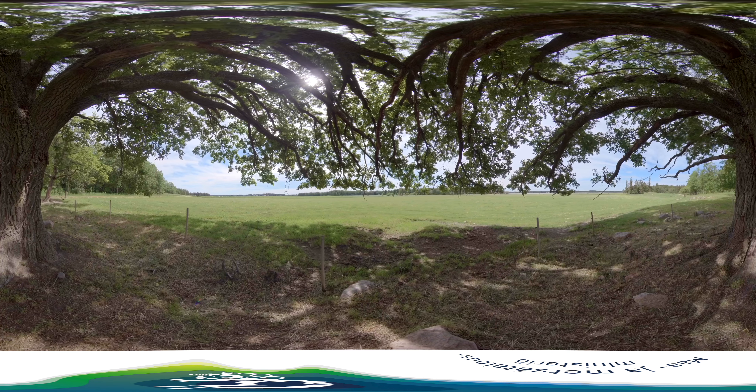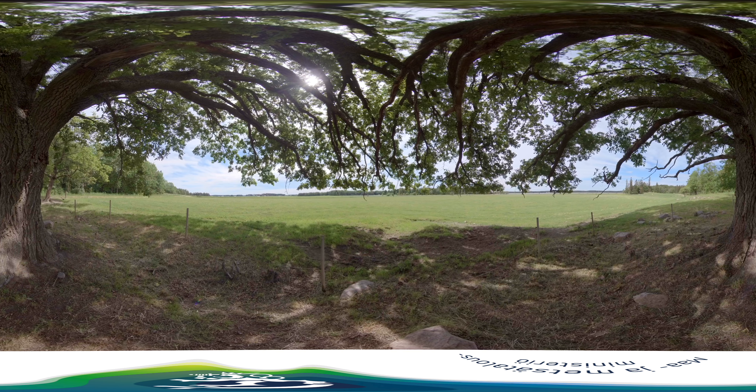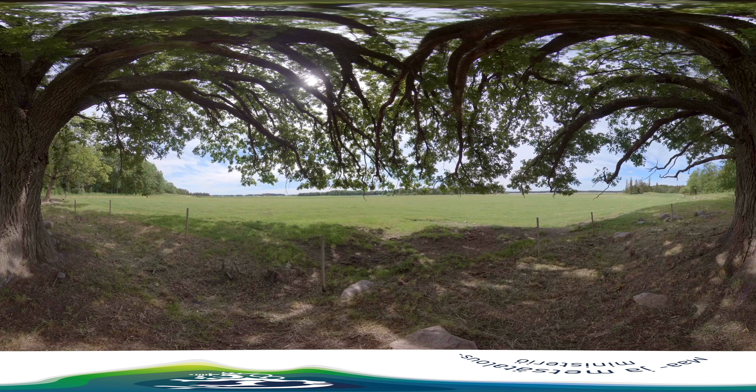From the top of this old oak, human eyes can see far and wide. Open areas like this meadow, which extends all the way to the shore, are home to both plant and animal species that would not survive without the grazing cattle. Even cattle manure increases biodiversity as insects thrive in it. The insects, in turn, provide nutrition to the birds nesting in the area.